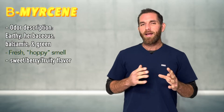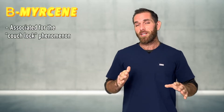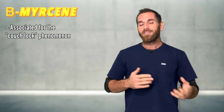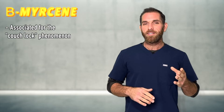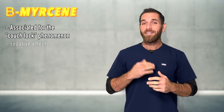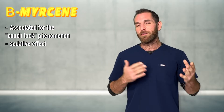It contributes to the characteristic mildly sweet flavor associated with cannabis. Myrcene has been said to be associated with the couch-lock phenomenon that we experience with many types of chemovars today. This is less surprising once we realize that myrcene is one of the sedative agents in hops, which is cannabis's sibling.